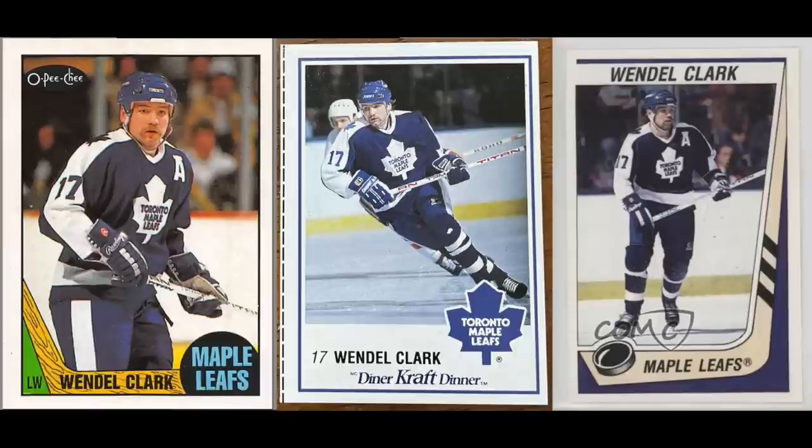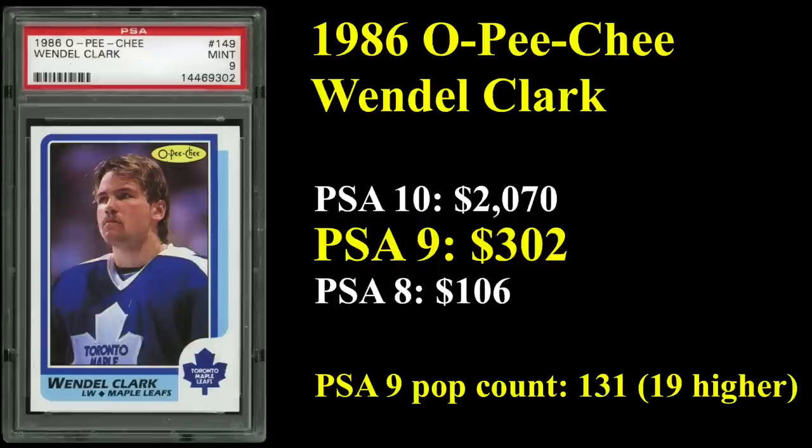Number 9 — I mentioned earlier that every player on the list is in the Hall of Fame, but I was incorrect about that. There is one exception, and that's number 9: Wendell Clark, who played the majority of his career with Toronto. His '87 OPG is shown, and then he doesn't have other cards from the late '80s, so some oddball ones were pulled just to fill out three for the photo. His rookie card from 1986 OPG sells for over $300 in a PSA 9. Very low pop count for a card from 1986 — only 131 copies, and only 19 PSA 10s, which go for over $2,000.